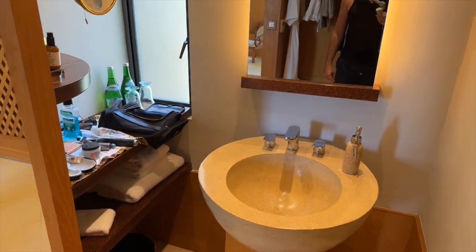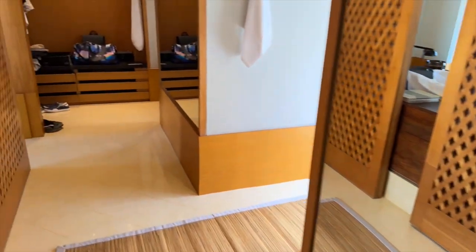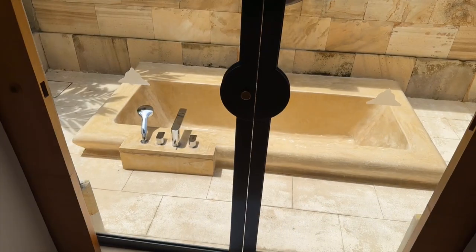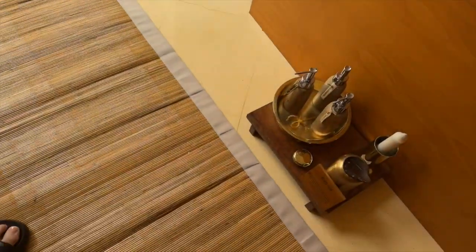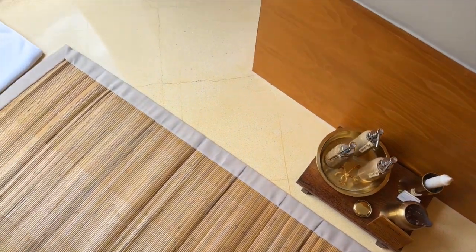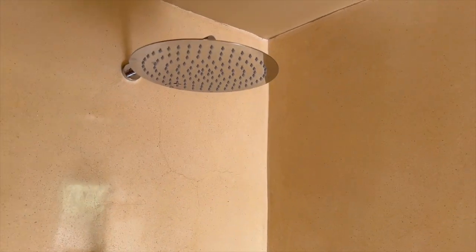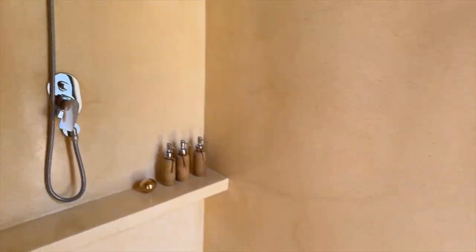And then of course the sink. On this side you have the outdoor bathtub, which they'll come and clean before you use — which is really nice. And then all of the bath accessories. And then this is the toilet. Shower with rain shower and normal attachments.